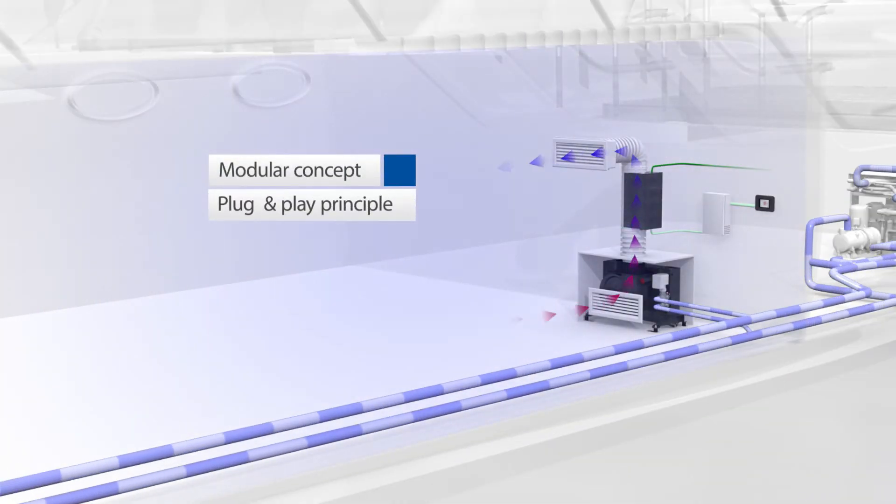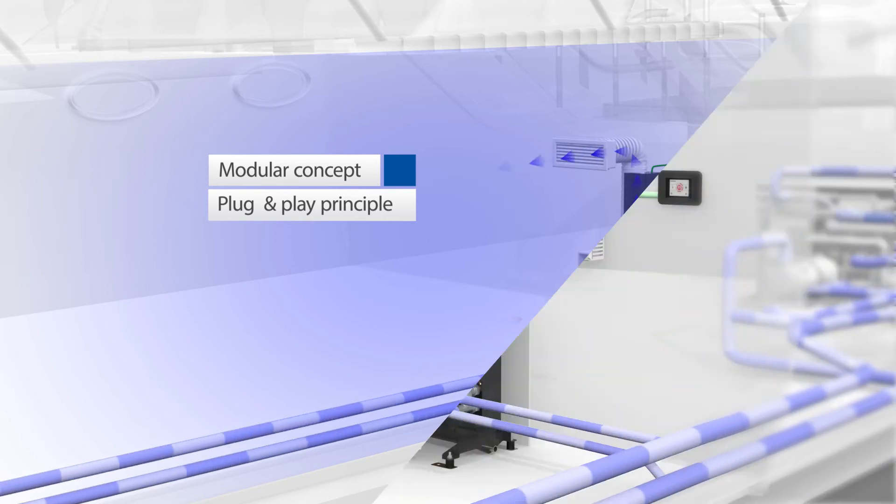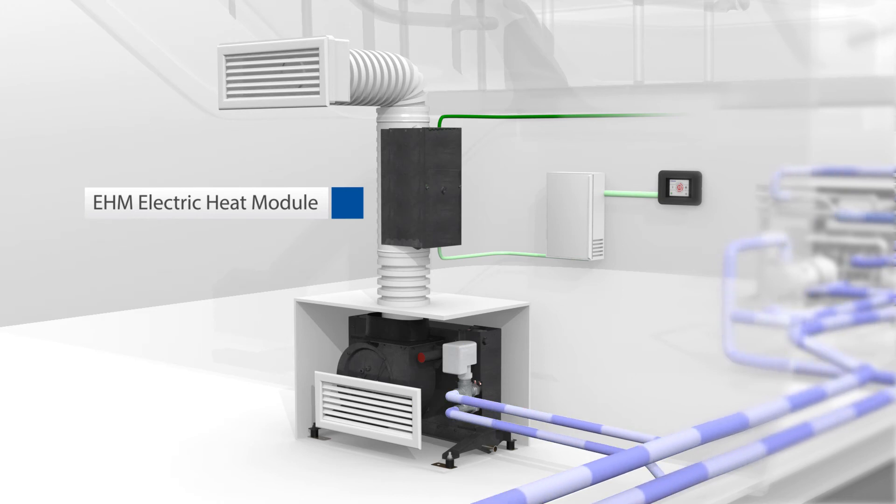The modular concept of the BlueCool A-Series provides maximum flexibility. Different models are available in the most popular performance levels and can be flexibly extended with accessory components based on the plug-and-play principle, such as the new electric heat module EHM and flow control valve.